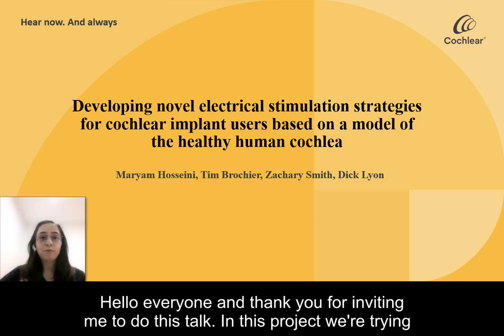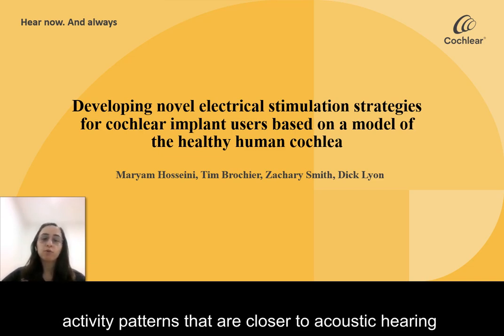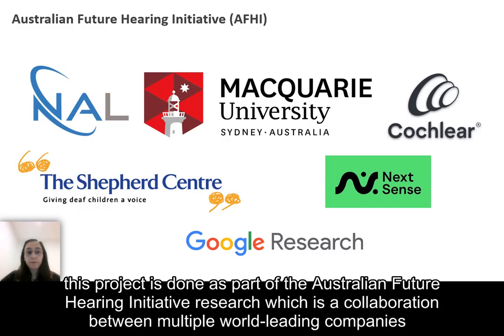Hello everyone, and thank you for inviting me. In this project we're trying to design a deep neural network based sound coding strategy for cochlear implants that results in neural activity patterns that are closer to acoustic hearing. This project is done as part of the Australian Future Hearing Initiative Research, which is a collaboration between multiple world-leading companies.